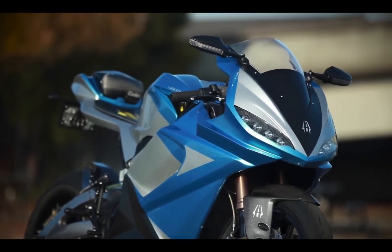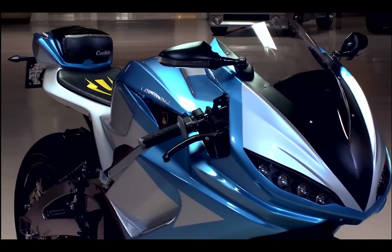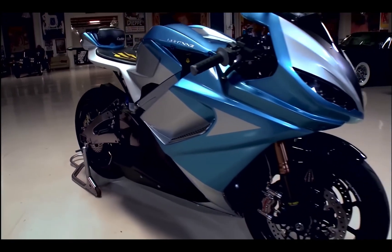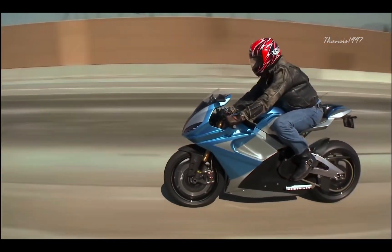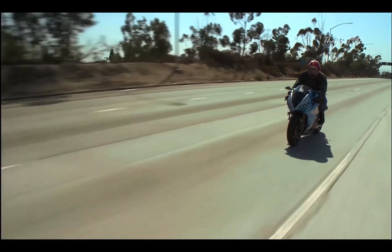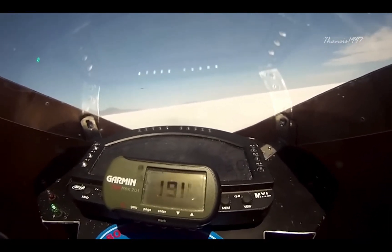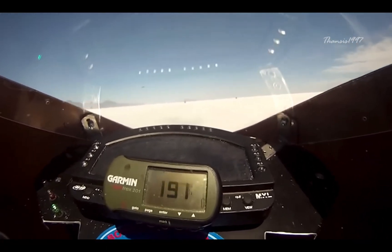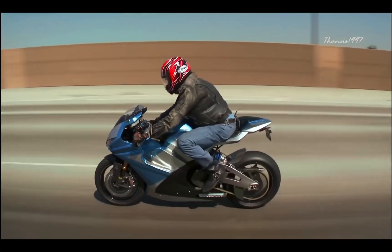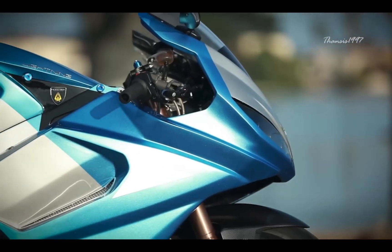The LS218 stands out from the other motorcycles on this list because it is an electric bike. It features electric batteries instead of a conventional fuel tank and produces no emissions. With an IPM liquid-cooled 150kW engine, the LS218 generates 200hp and 168 lb-ft of torque. With a top speed of 218mph, this electric bike offers impressive performance while maintaining environmentally friendly emissions.